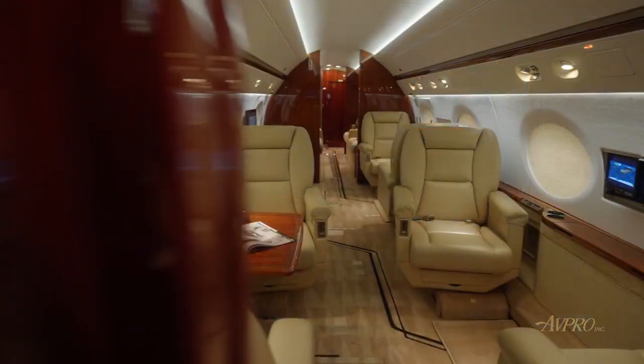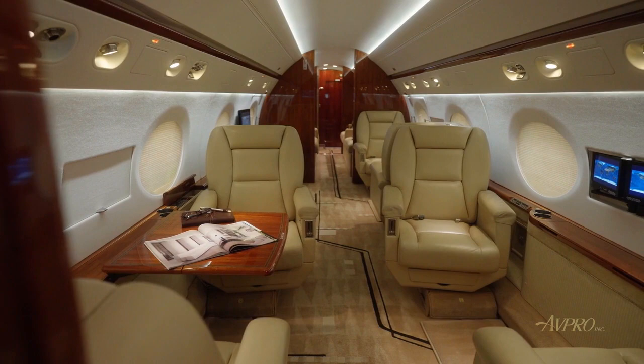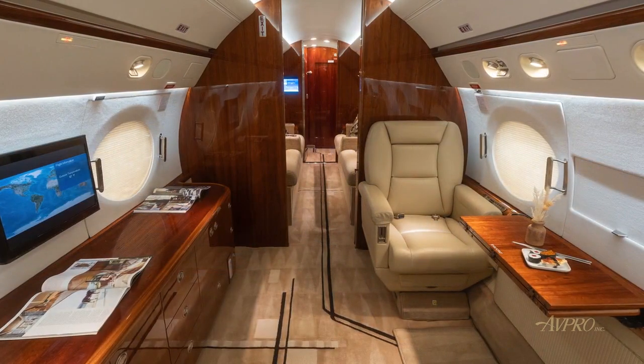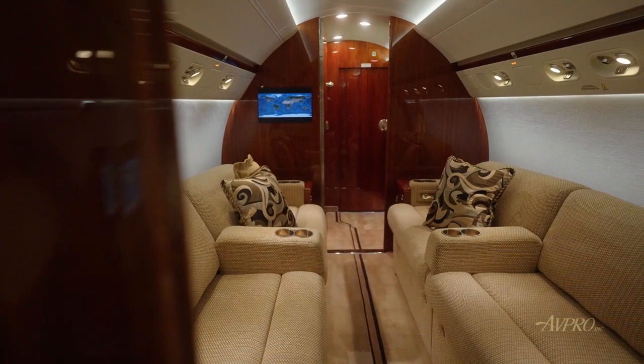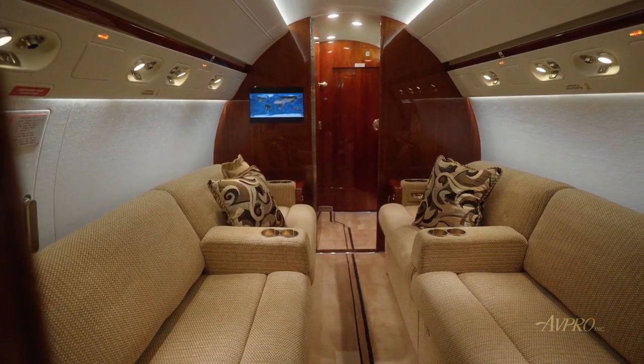Its 14-passenger cabin is outfitted with soundproofing, high-gloss medium wood cabinetry, and medium-toned wood trim and beige pattern carpeting. The forward four-place berthable single seats are followed by a mid-cabin with a two-place club opposite a credenza. The aft cabin features a private stateroom and offers two berthable divans, which can seat up to eight passengers.